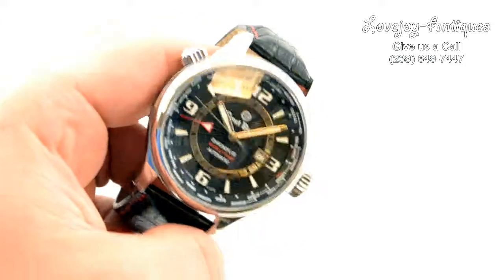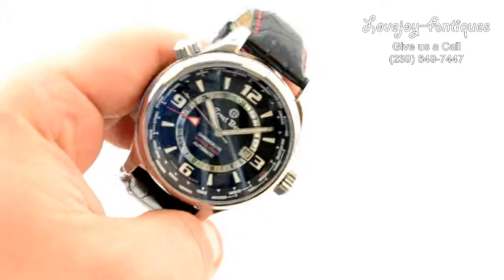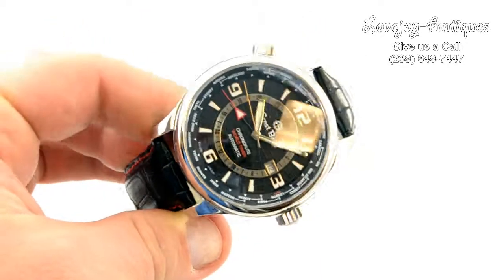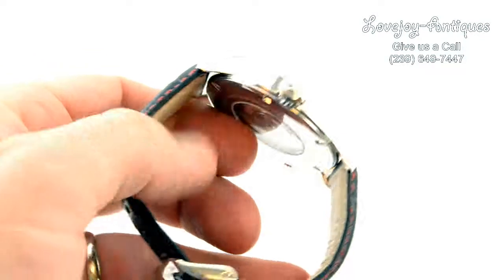How you doing everyone? Mike from LoveJantiques taking a look at a brand new Ernst & Benz Chrono Flight Roll Timer, 47mm in diameter, not including the crown.